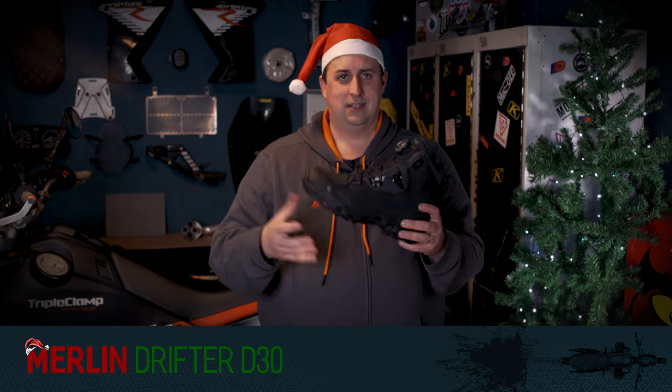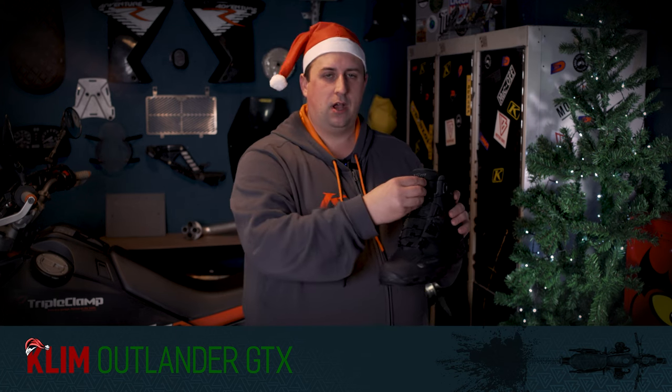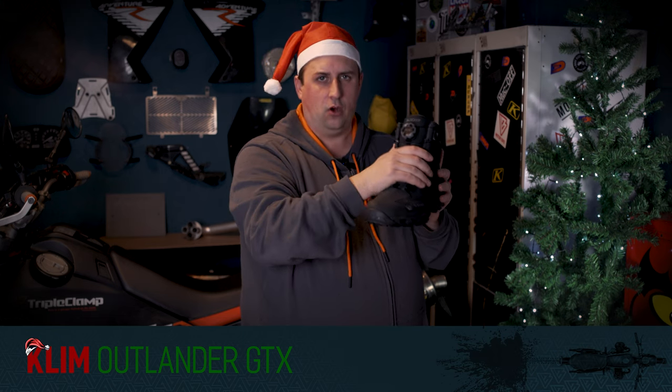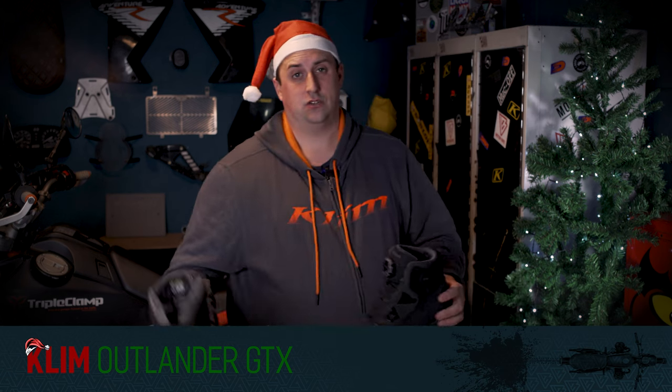Next on the £250 to £500 Christmas list — it's absolutely pouring down, I apologize if all you can hear is rain — this is the Klim Outlander GTX boot, their mid-range boot. It's fantastic; you could use it as a walking boot or a motorcycle riding boot. It has Klim's BOA tightening system, so you loosen it off and then tighten it to get a really nice, even hold across your whole foot. It comes in two colours — my favourite is this olive colour. It's a fantastic boot and I absolutely love them. I'd be chuffed to have this under the tree.